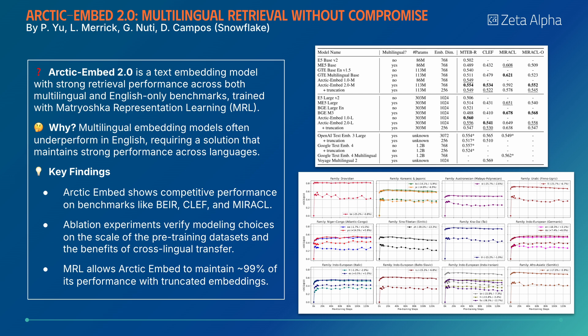Arctic Embed 2.0 is a text-embedding model with strong retrieval performance across both multilingual and English-only benchmarks. Its ablation experiments verify modeling choices on the scale of pre-training data and the benefits of cross-lingual transfer, while Matryoshka Learning allows it to maintain performance with heavily truncated embeddings.